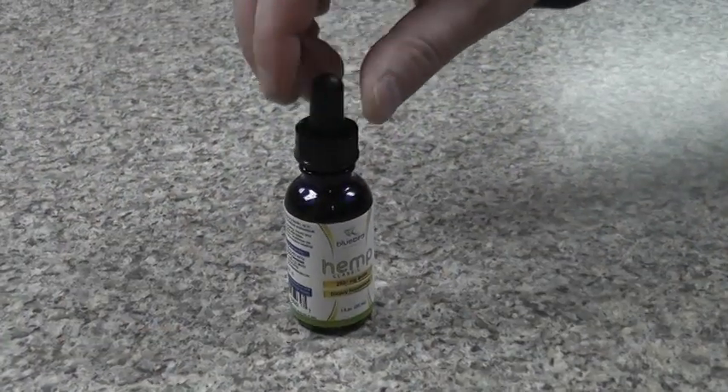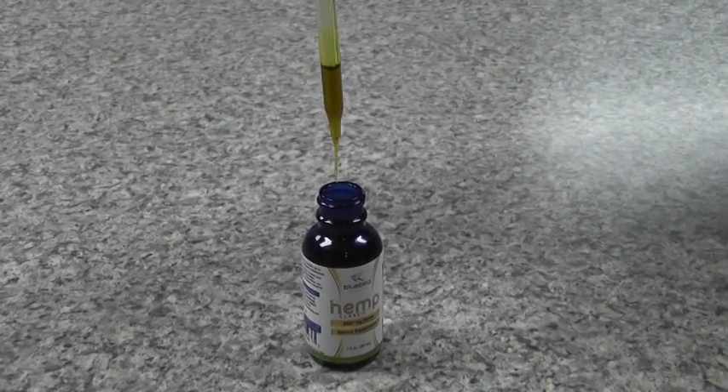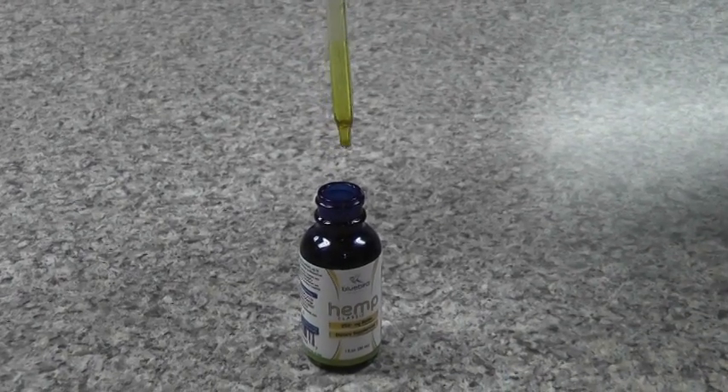The ingredients of the product are hemp extract and hemp oil. In terms of taste, this is very hempy — it tastes like hemp. Hemp has kind of a nutty, earthy taste, so if you're looking for something that really tastes hempy, this is definitely it.